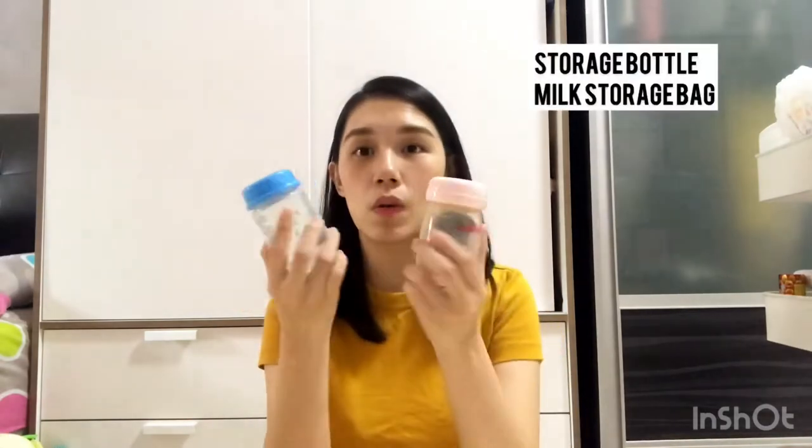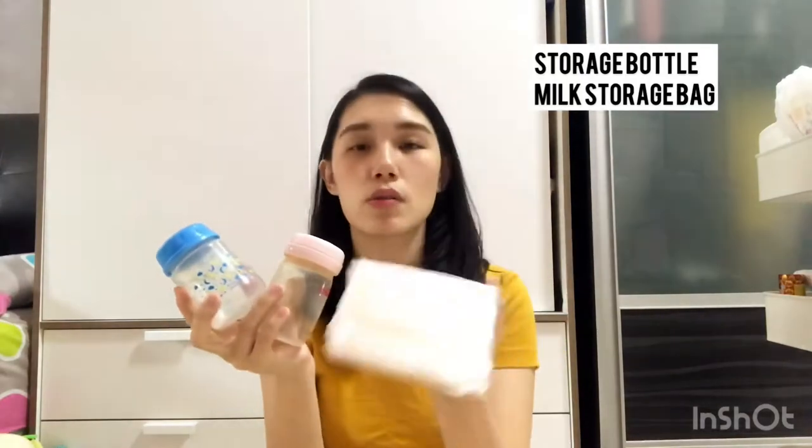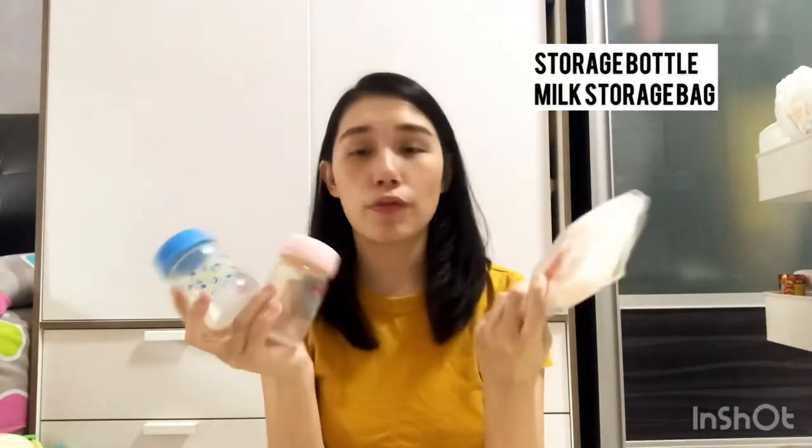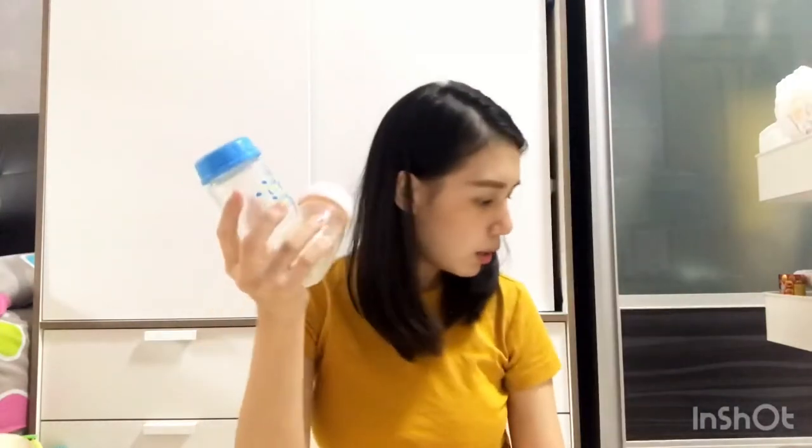When you talk about a breastfeeding journey, you need some small bottles to store your milk, or you can go for milk storage bags. I use both — when I keep milk in the fridge I use bottles, and when I transfer to the deep freezer I use the bags. When it comes to these bottles, you need stickers and markers to write down the date and time. It's really important to record the date and time of the milk before you put it in the fridge.